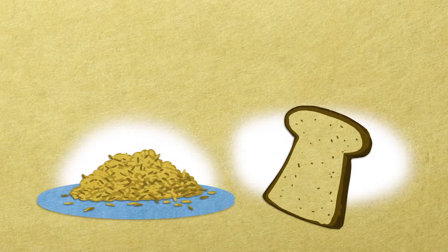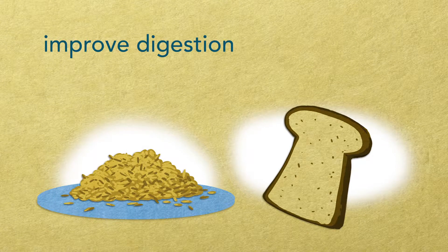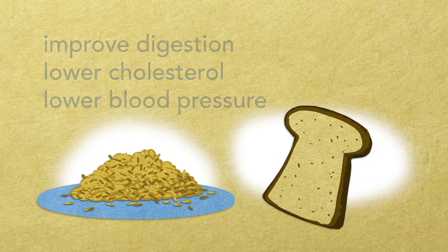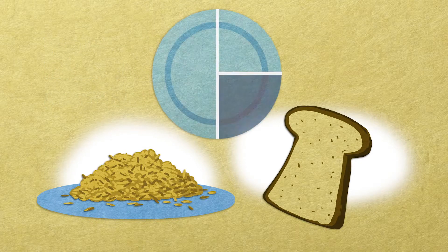Choosing whole grain starch options is healthy. Whole grains can improve digestion, lower cholesterol and blood pressure. Even when choosing whole grains, starches should still only take up a quarter of the plate.